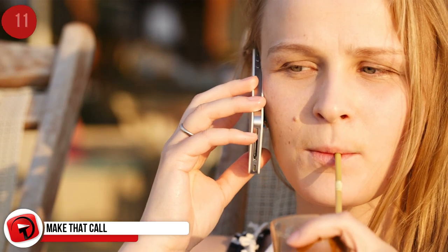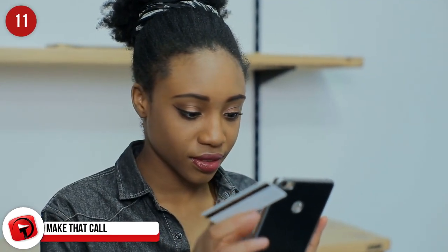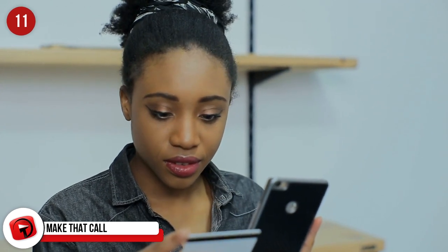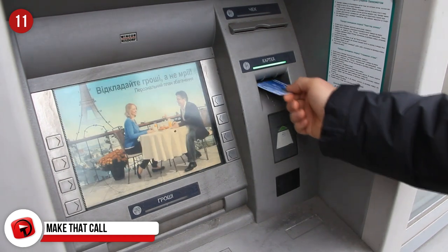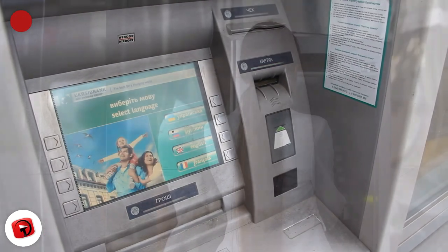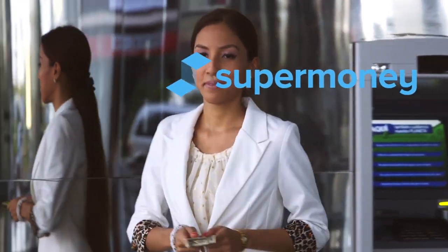Make That Call. If you don't want to be receiving several calls from your credit card company for suspicious activity, call them and inform them that you will be traveling abroad. If you can, use credit cards that don't charge you the Earth for using them in a foreign country. Super Money's credit card search engine is a great place to search for cards that don't charge foreign transaction fees.